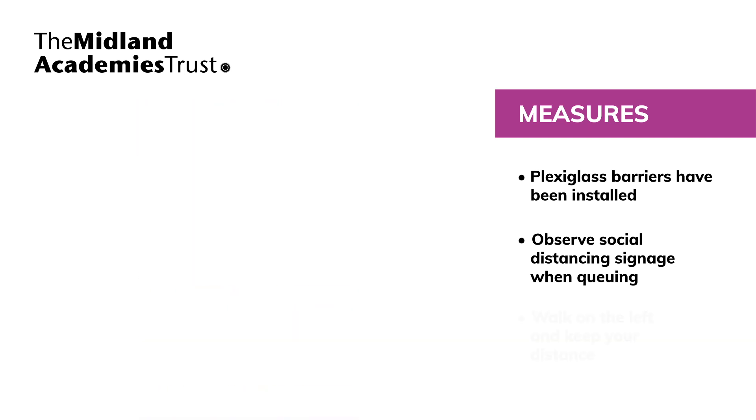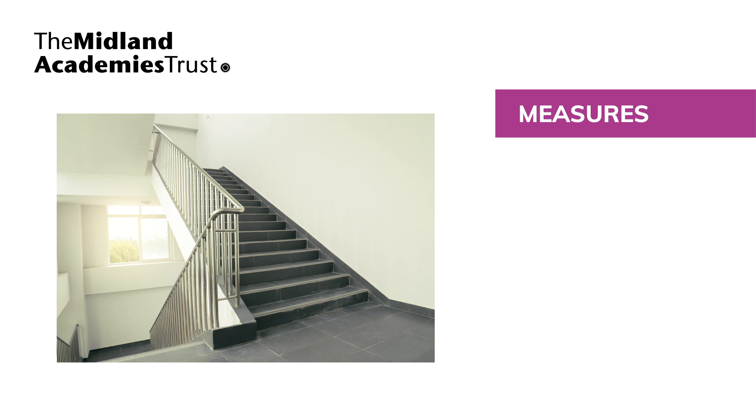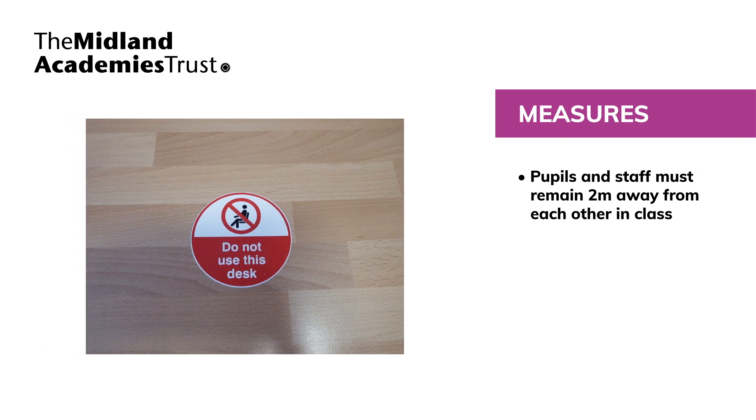When passing on the stairs or corridor, always walk on the left and wait on the landing areas until the stairs are free to use. Always try to keep at least 8 stairs apart from others. Be respectful of others and keep 2 metres apart. Classrooms have been set up to provide appropriate social distancing, with 2 metres between teachers and pupils. Pupils must not go into this space, and staff must remain 2 metres away from pupils. Do not sit at desks marked with a cross and do not rearrange furniture.